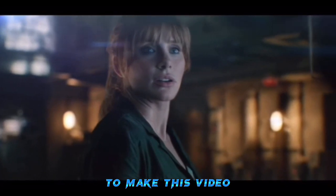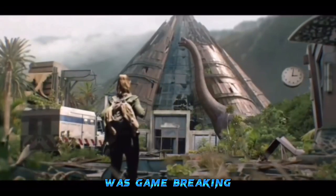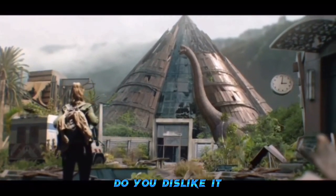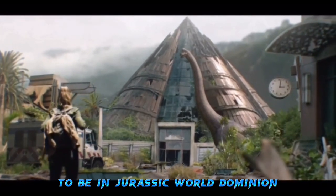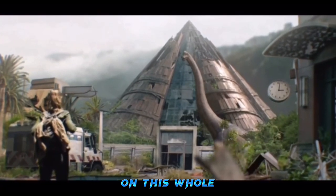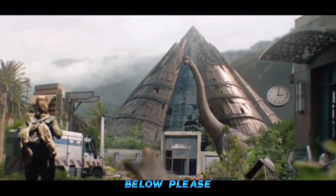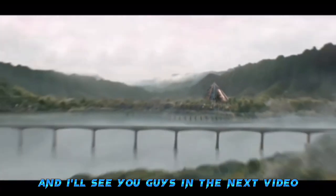This was a really exciting video to make because this image is game-changing. What do you guys think about this image? Do you like it? Do you think it was supposed to mean something for Jurassic Dominion? Leave your thoughts in the comments below, make sure to like the video, and I'll see you guys in the next one.